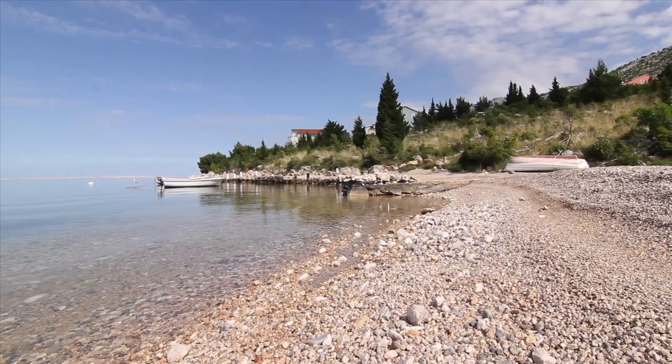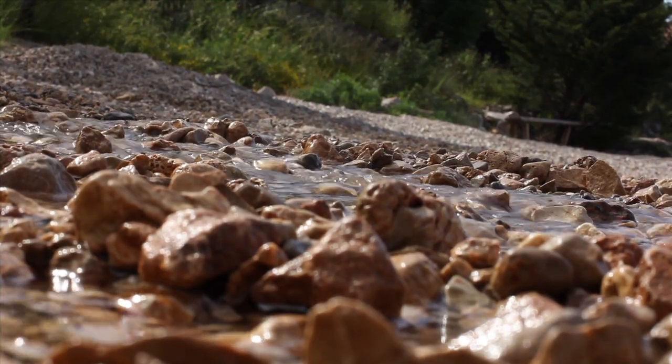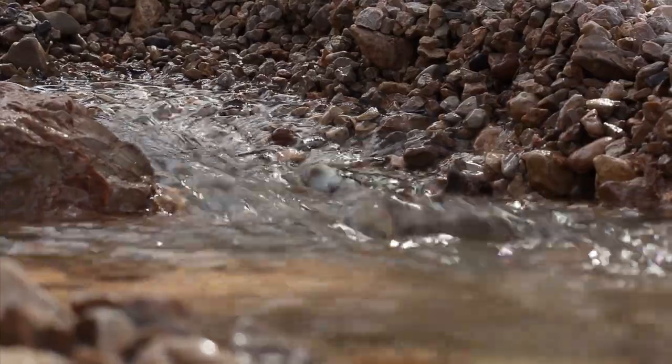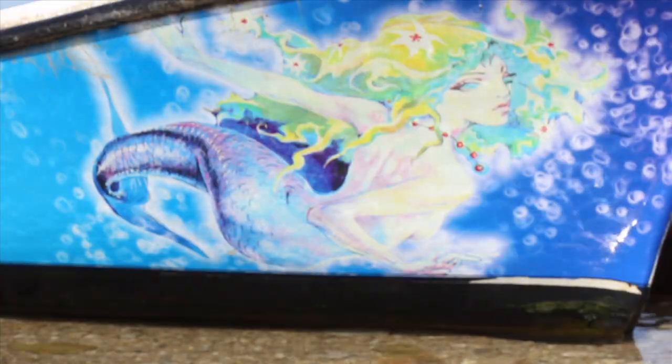Before we arrived in Croatia, it had been raining heavily for a full week. Now the water coming down from the mountains forms a strong flow in the caves. You can easily notice that the underground water is everywhere. When fresh water is mixed with salty sea water, a halocline is visible all along the seashore.